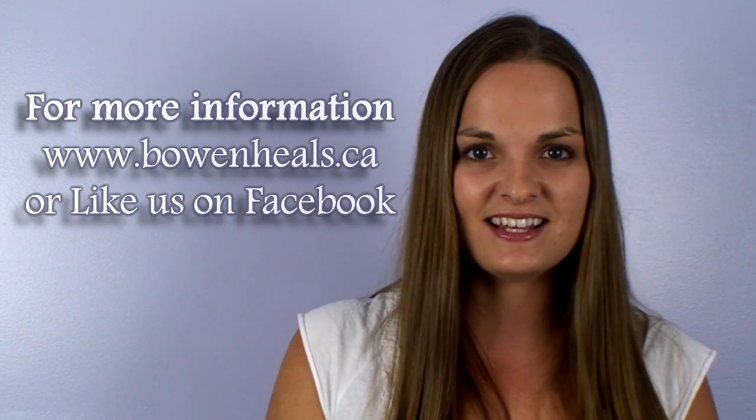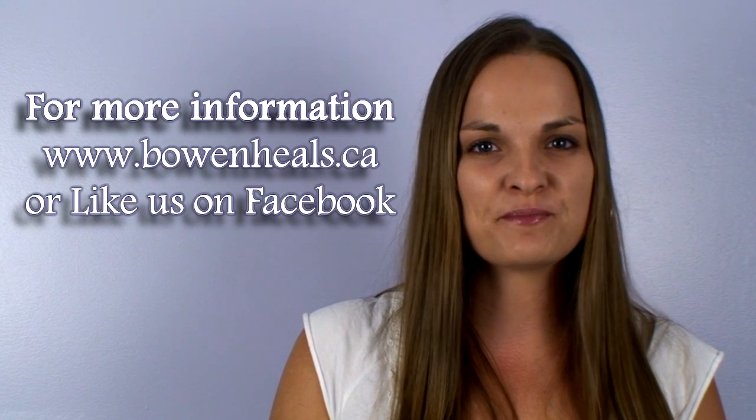Thank you so much for watching. I hope that this video has given you a taste of the wonder that is Bowen Therapy and perhaps you'll be willing to give it a try. For more information, please visit BowenHeals.ca and like us on Facebook for more tips and tricks on healthy living. Have a great day.